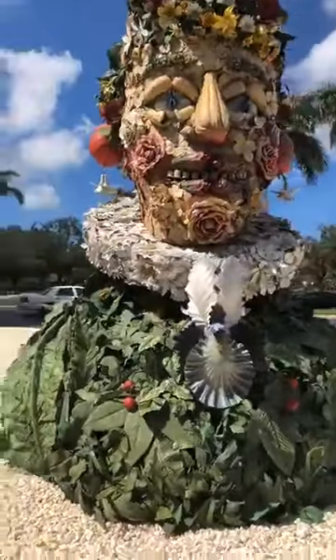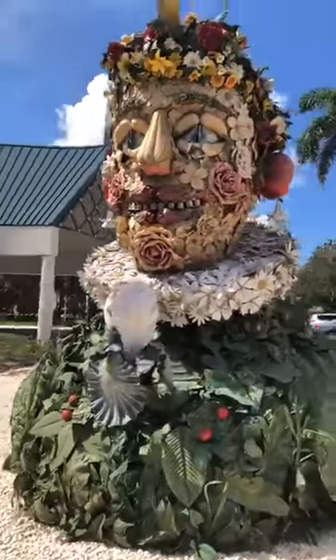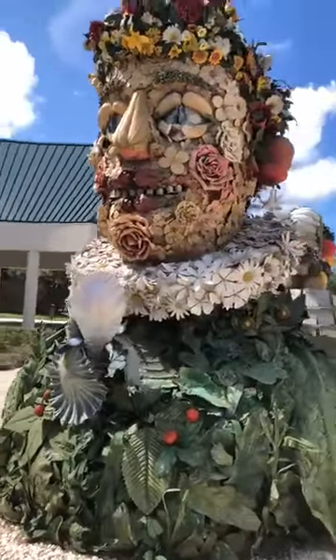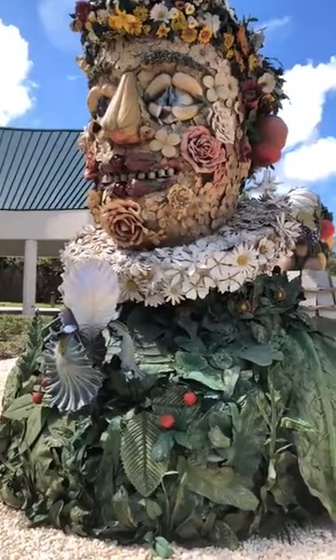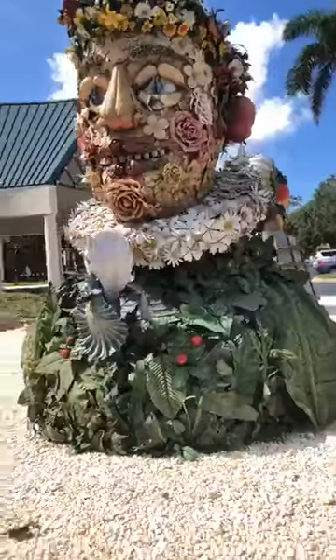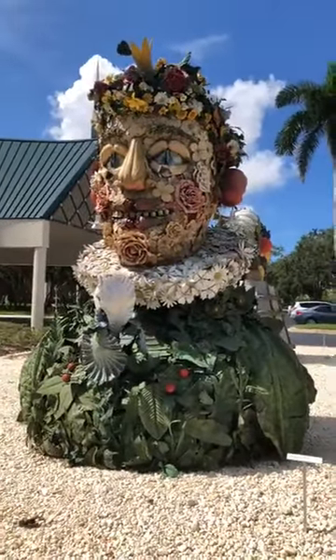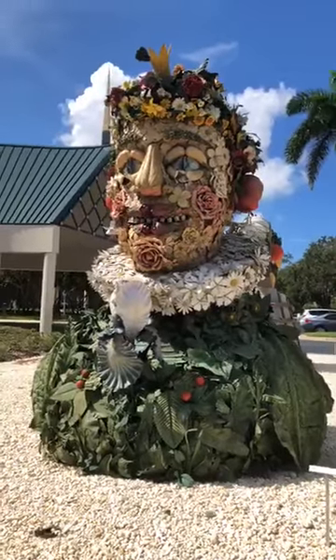But I personally think these are pretty amazing. These were made by Philip Haas, an American-born artist, and they display the four seasons of the year — even though we don't get them here in Naples, Florida, we do get them in these beautiful sculptures.